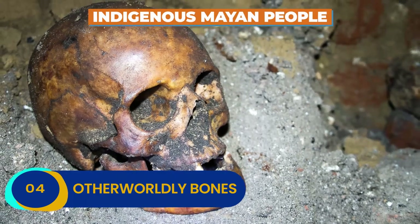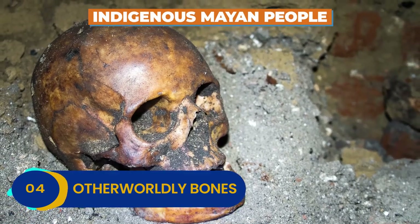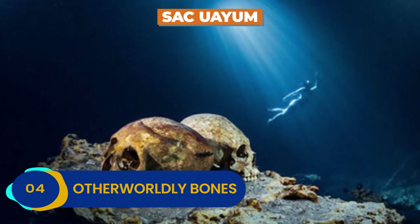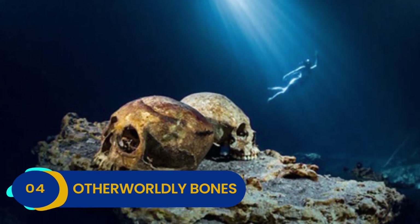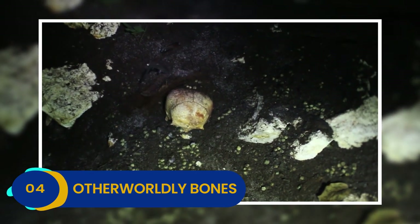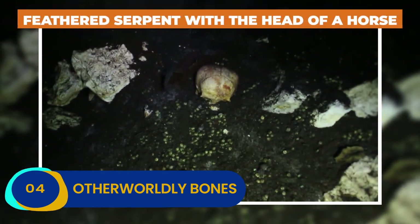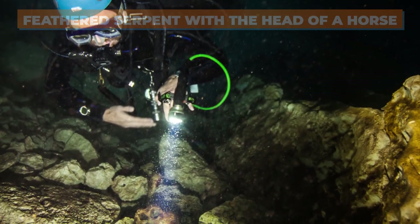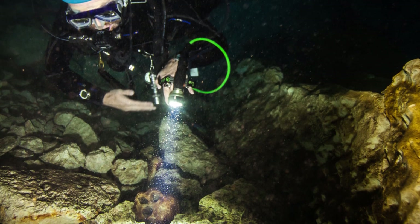The indigenous Mayan people were famous for their human sacrifices, and the cenote, known as Sac Uyum, was the sad final resting spot for plenty of unlucky souls. According to local lore, the Sac Uyum was presided over by a feathered serpent with the head of a horse, which spent its time terrorizing local villagers when it wasn't bathing in the cenote.